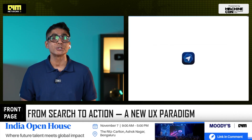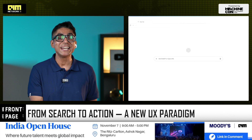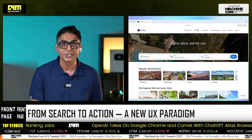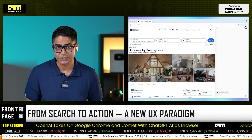There's also the question of adoption. Will websites adapt to agent workflows? Will users trust Atlas enough to let it act on their behalf? Will enterprises allow agentic browsing within corporate security frameworks? These answers will shape how big this shift actually becomes.